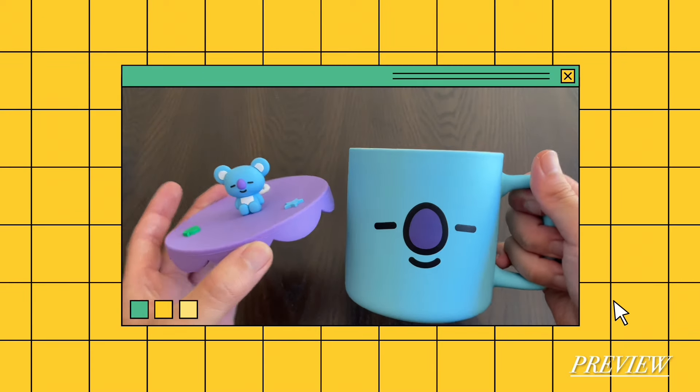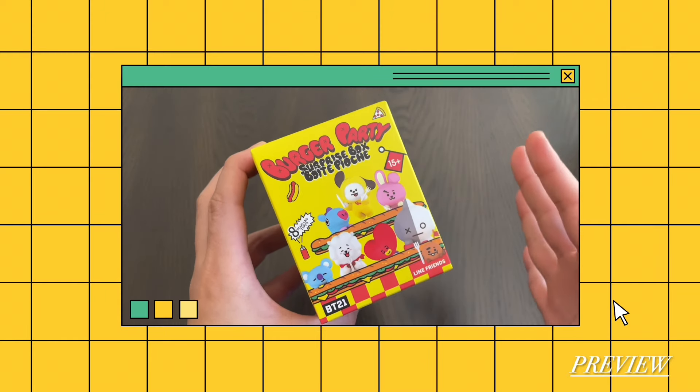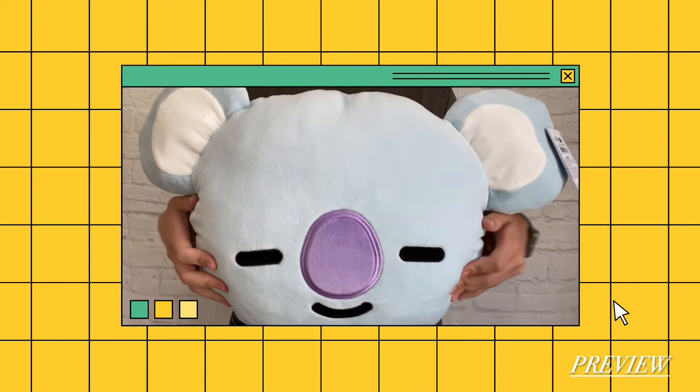Here's RJ! This is the cutest mug I've ever seen in my life. There's a total of eight possible characters you can get. Really shiny and pretty. This is so adorable. So happy that I got this.